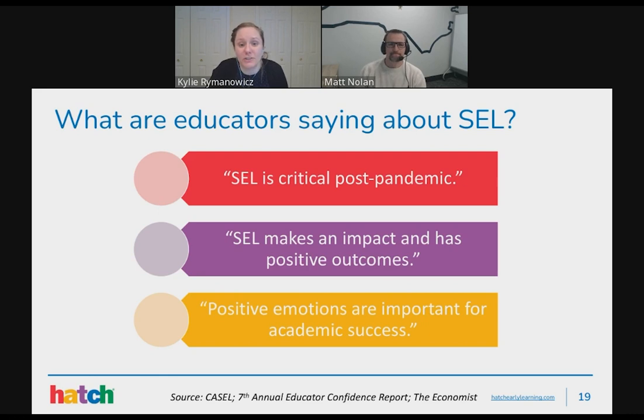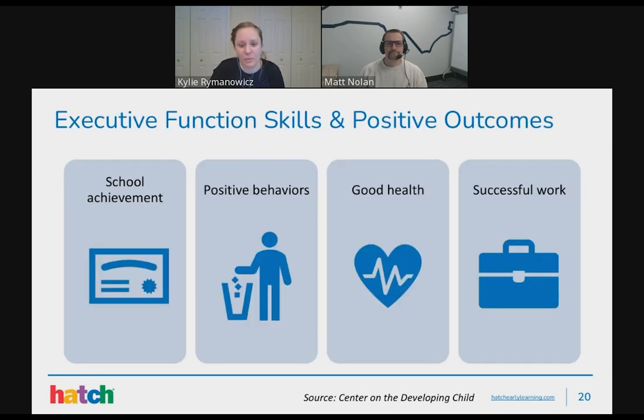Educators are saying: we know SEL resources are critical post-pandemic, SEL makes an impact and has positive outcomes for children, and that having positive emotions and SEL skills are important for a child's academic success. In order for students to succeed academically, they need skills to control their emotions as well. We know that when children have good executive functioning skills, we see school achievement — kids can focus, sit, pay attention, follow directions, and avoid distractions.